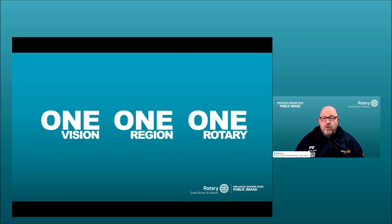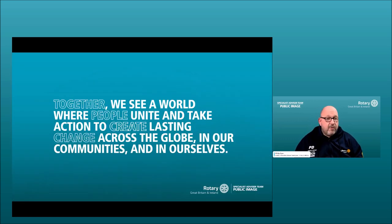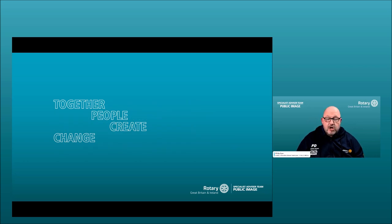We have one vision, we are one region, but we are always one Rotary — a global organization. The vision statement reads: 'Together we see a world where people unite and take action to create lasting change across the globe, in our communities and in ourselves.' The most important words are: together, people, create, change.